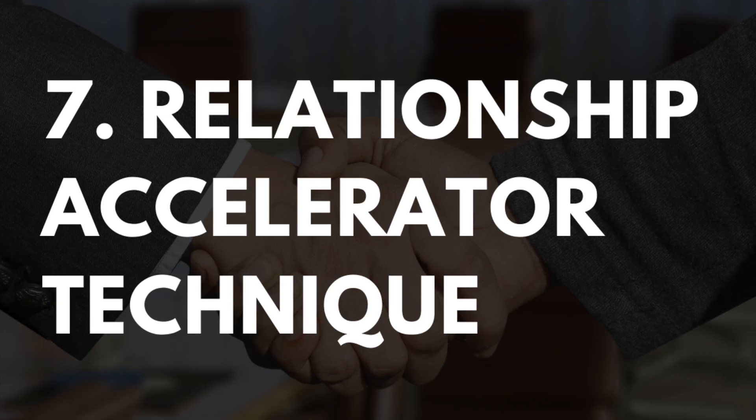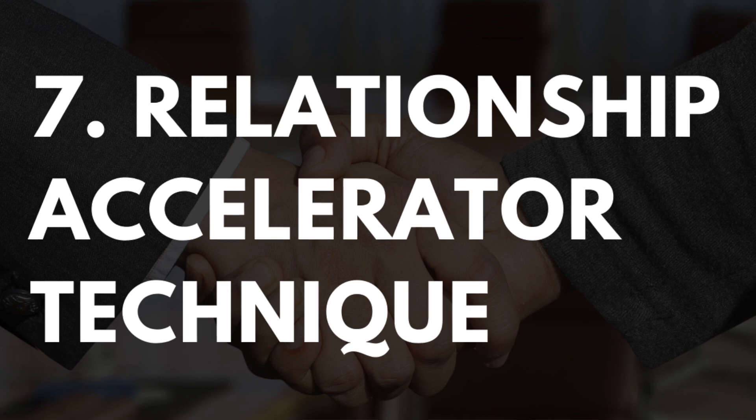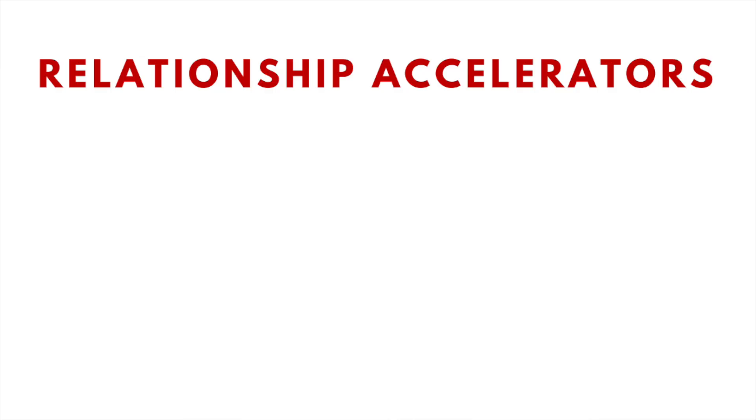The final SEO technique I recommend using is what I call the relationship accelerator technique. It serves a dual purpose: first, it can help you build relationships with key linkerati — people who are capable and willing to link to you; and second, it can help you score links with very little effort. There are a few different ways to go about this, but my favorite techniques are number one, host expert roundups; number two, host interviews; and number three, ask for expert contributions to your content.